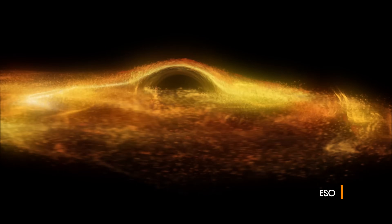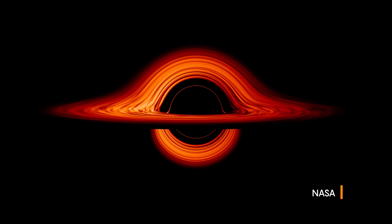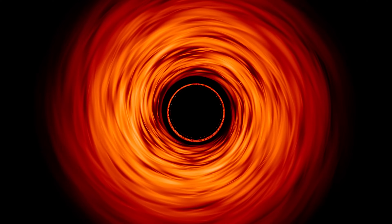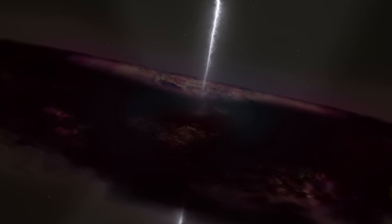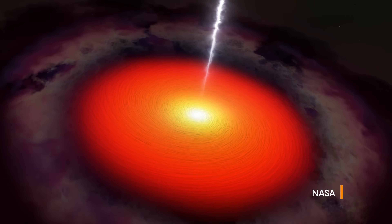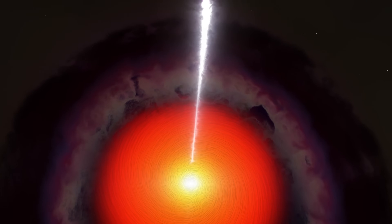If you look at the essential features of what we currently think is going on in the tiny nuclei of these galaxies, firstly there is a black hole there which has this mass, but it has one other property which is very important, which is that it is spinning. As a black hole spins, it draws charged particles, known as plasma, into its gravitational pull. These particles create a magnetic field that ejects energy thousands of light-years into space.